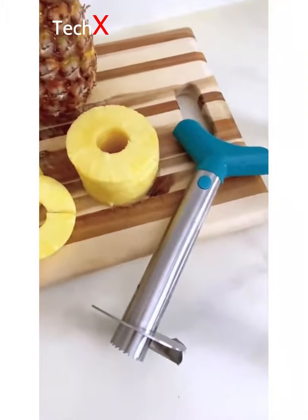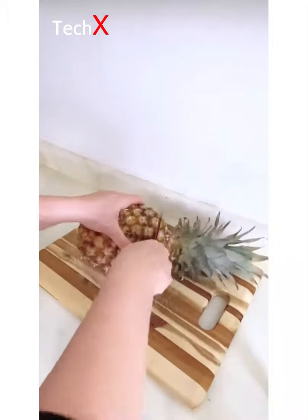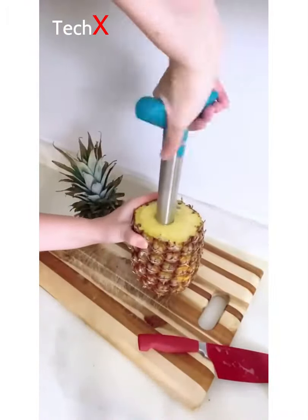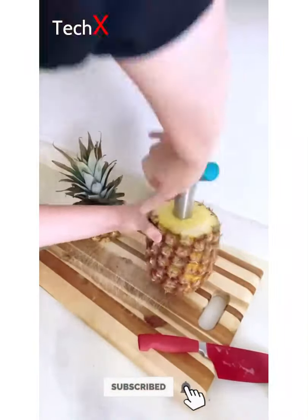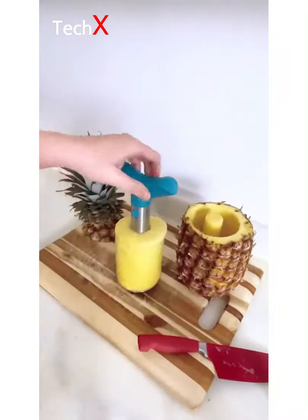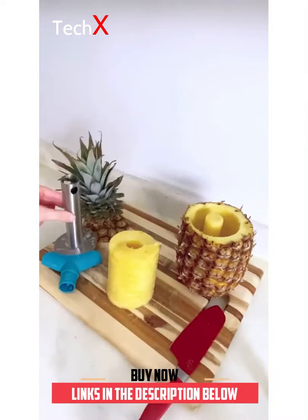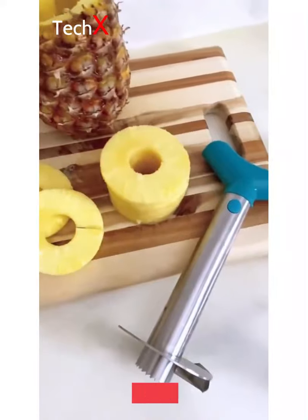Kitchen gadgets you need from Amazon right now. This is the coolest pineapple cutter out there — it's so easy to use. Just slice the top of your pineapple off, align it with the center, and screw it all the way down until you feel the bottom. When you're done, just give it a little tug and your entire pineapple spiral will come out. To remove the spiral, take off the top of the cutter and it'll come right off. I like to make one slice down the spiral and it creates perfect rings. This awesome tool is only $13 and I linked it in my bio.